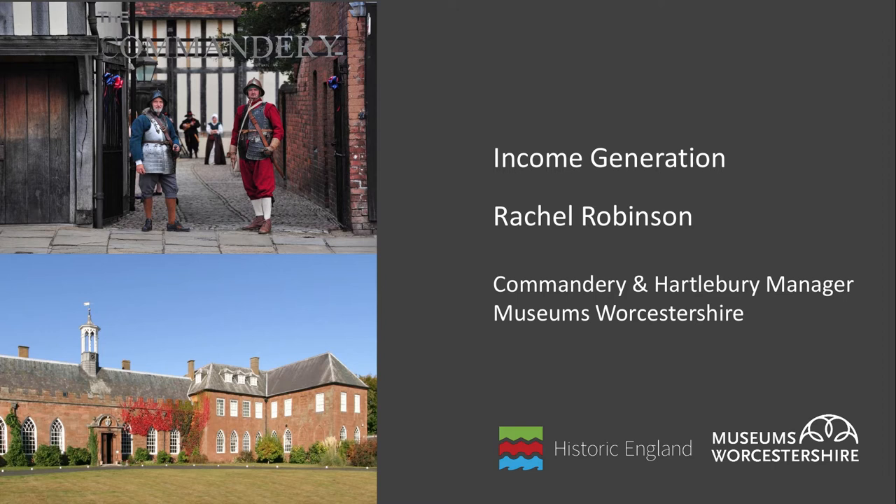Hi, my name is Rachel Robinson. I work for Museums Worcestershire as manager of the County Museum, Hartlebury Castle and the Commandery in Worcester, and today I'm going to talk to you about the potential ways that smaller museums and heritage sites can generate income.